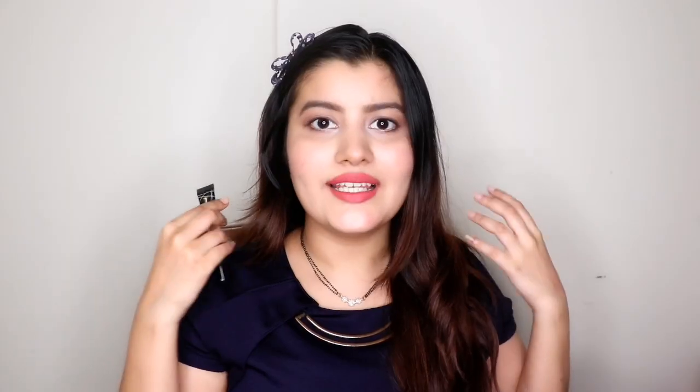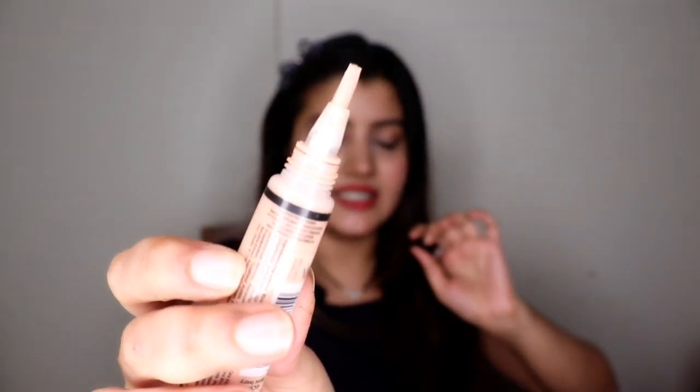Next is the LA Girl Pro Conceal HD concealer. Do I even need to give a review? It's hyped by so many YouTubers — it's an HD concealer so it photographs really well, is lightweight, blends beautifully, and has shades for everyone. It comes with a brush tip applicator which is really convenient, and this retailed for around 595 rupees.